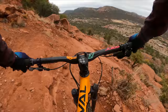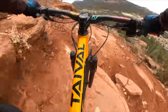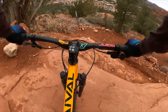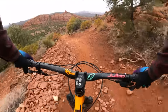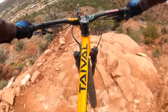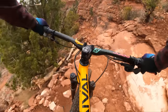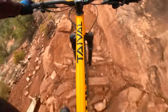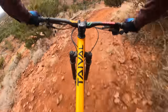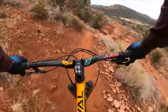This bike has so much control coming through here slow. What surprises me most about this bike is how well it does at slow tech moves. Most big enduro bikes like this are not great at slow speed — they kind of get stuck.